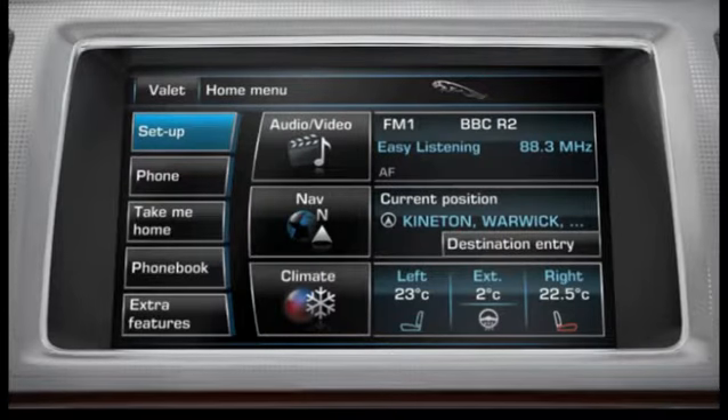The voice system can control many of the phone features available on the touchscreen. For a full list of phone commands, consult the command list in the Voice Settings menu.